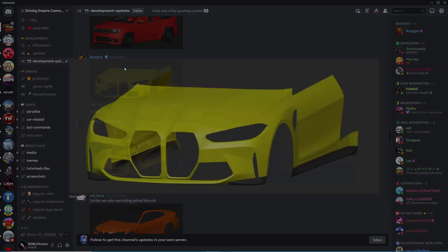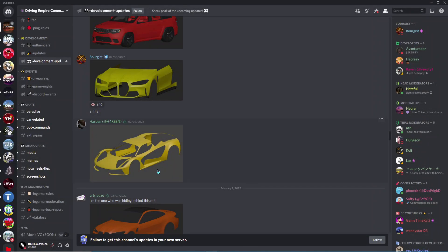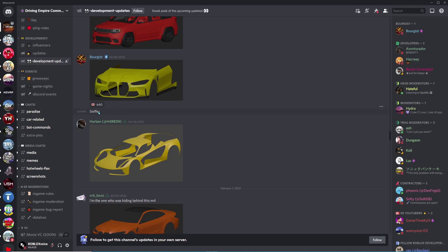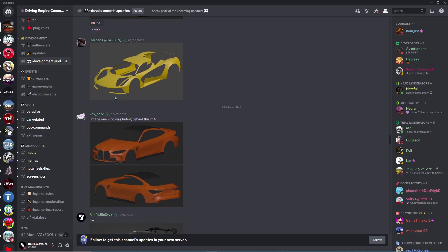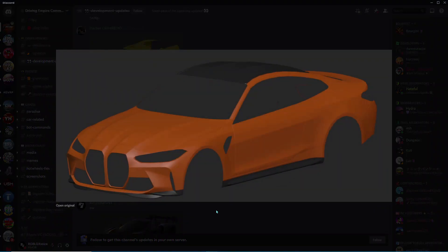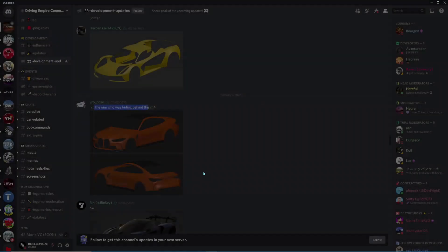We got an M4! Everybody who's played Southwest Florida before knows what the M4 looks like, because it was one of the biggest and coolest updates when the BMW M4 came out. And then there's something hiding behind this M4 — no idea what it is, I'm not even going to try to guess. Here we got some different colors of the M4, so that's pretty sick.